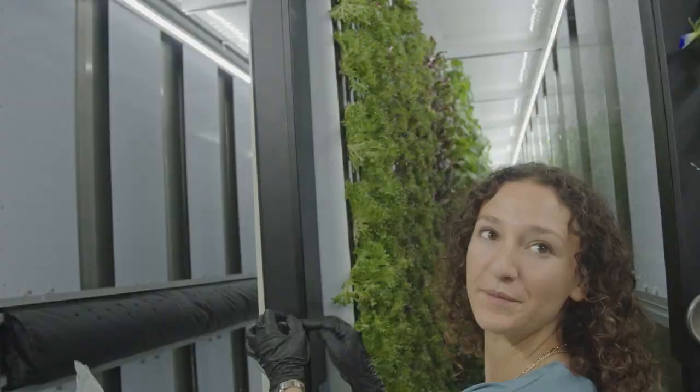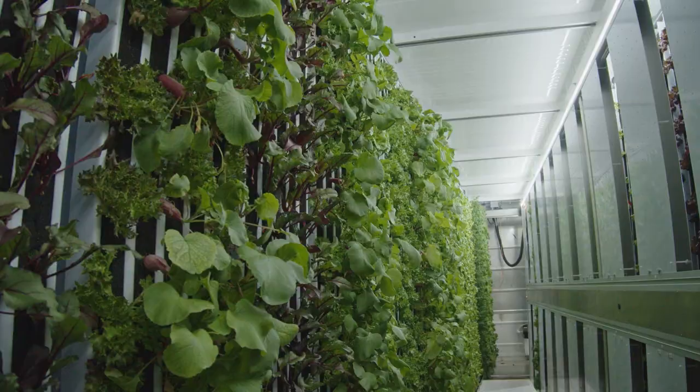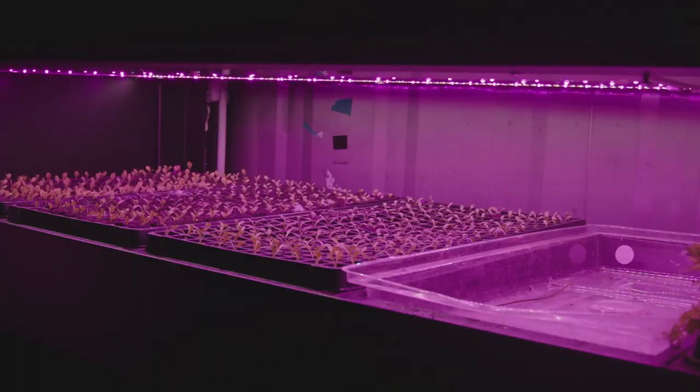Our system is incredibly water efficient because we are a closed-loop cycle. We take that same water, apply nutrients to it, and directly apply it to the roots of the plants. Any water that's not consumed by the plant is returned to our system to have nutrients added once more and then returned to the plants.